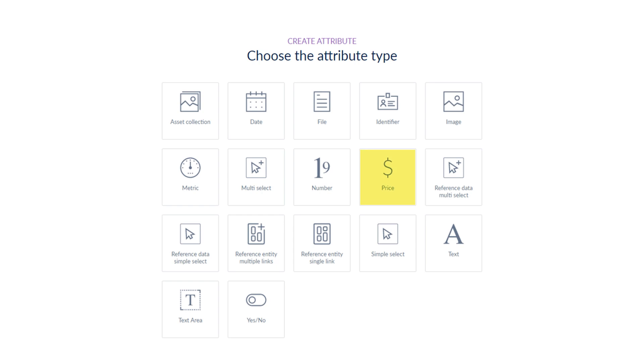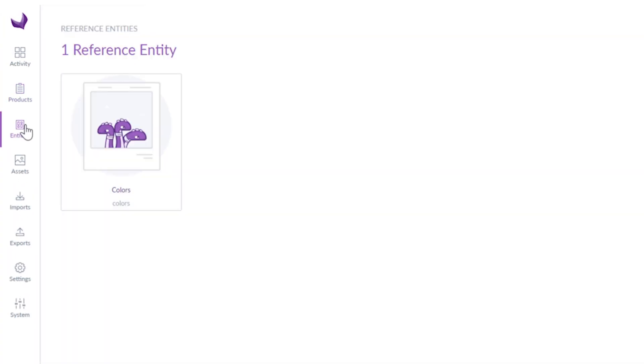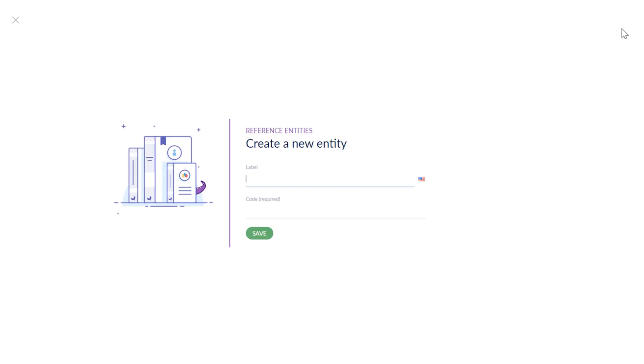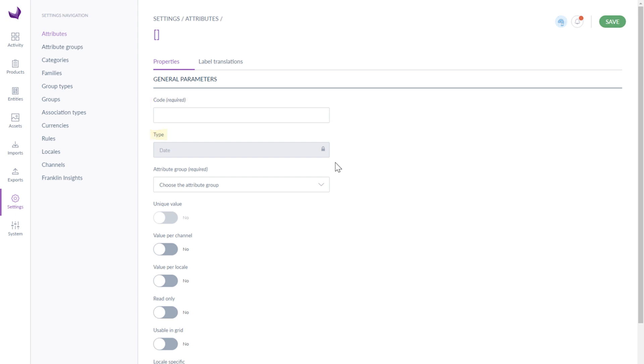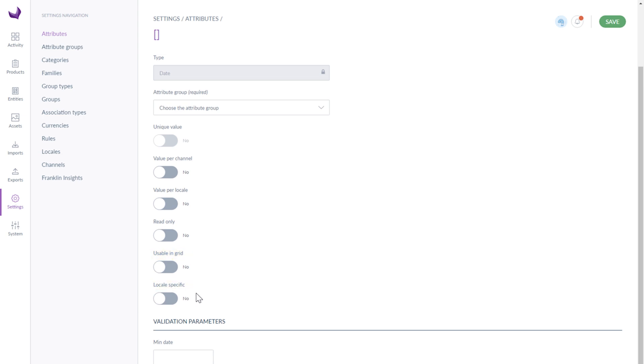There are several standard attributes available, including price, text, date, file, image, and more. If you need custom attributes, you can build them using the entire features set — this gives you unlimited possibilities to build attributes suited to your needs. When creating an attribute you need to fill in its general parameters. Some attributes get additional features after saving.